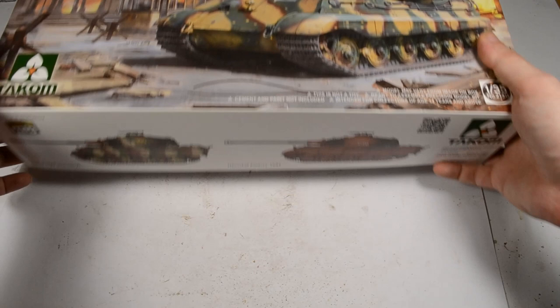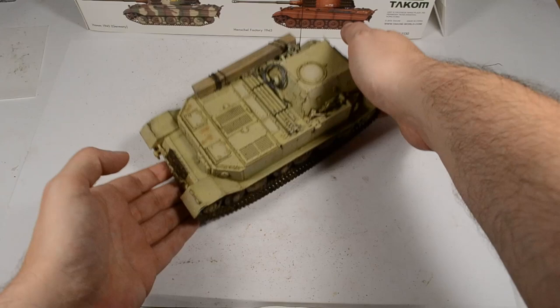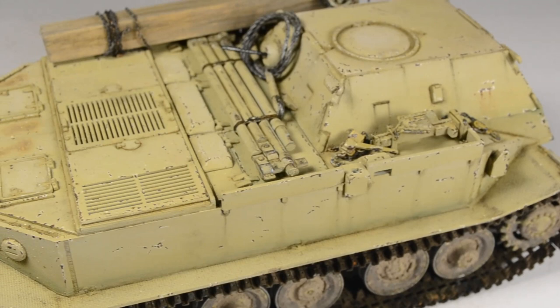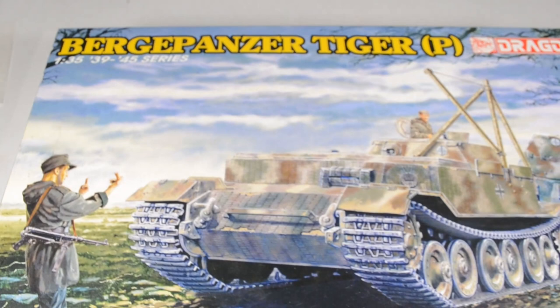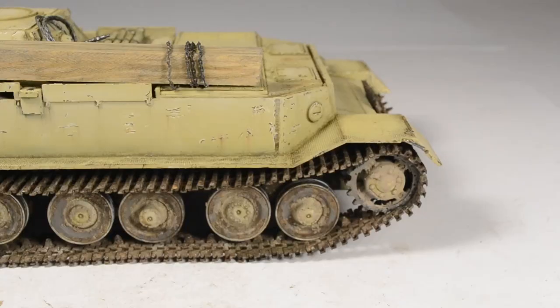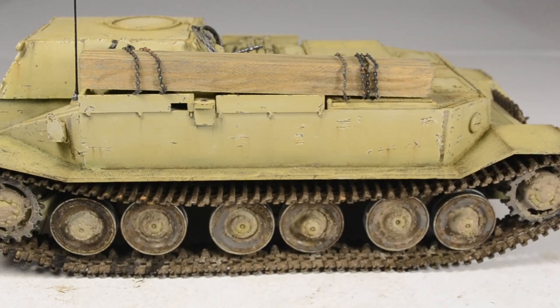For today's build I have a rebuilt and repaired model: this is the Dragon Models Bergepanzer Tiger P, a conversion from the Porsche Tiger tank series — it's a recovery variant. The model kit number is in the description box. I built this in its early appearance; there was also a late one, which I also own.